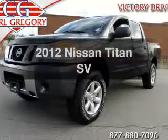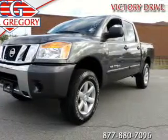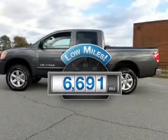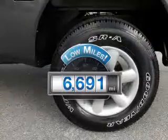Imagine yourself in this 2012 Nissan Titan. If you're looking for an automobile with great attributes, look no further. Low mileage is an important factor in your purchase, and this vehicle delivers a low odometer reading.